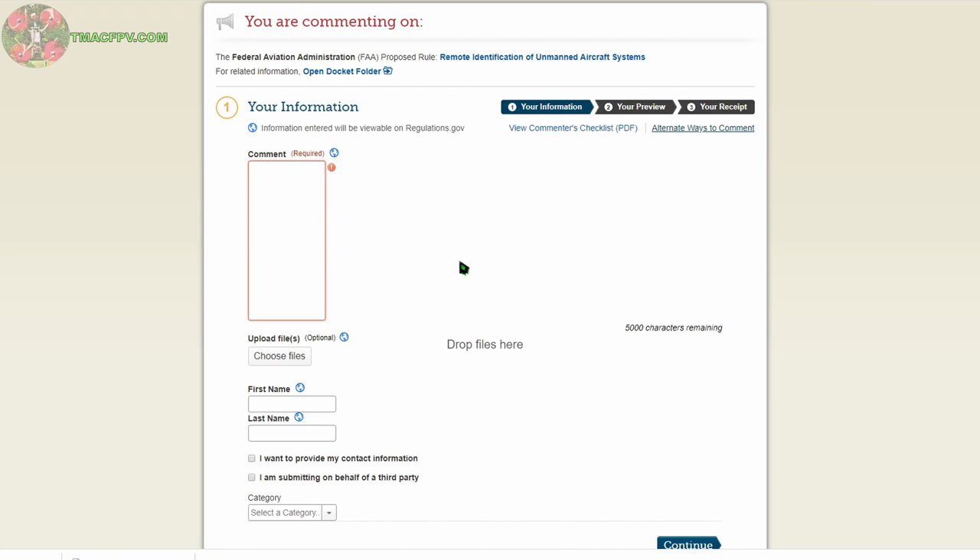Now you have a choice: do what you can to shape the final rule, or do nothing and hope it turns out okay for you and others. I for one have always believed that one person can make a difference, and together we can make a big difference. So you've now got a fairly good idea of what this FAA proposed rule for remote identification of unmanned aircraft systems is, how the FAA intends to implement it, and how it will affect you as an FPV pilot. You also now know three different ways in which you can get involved to help shape the final FAA rule. I hope you found this information useful and will make the time to take constructive action to ensure the continued fun and freedom of FPV flight. Thank you for your time. Clear skies, friends.